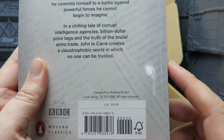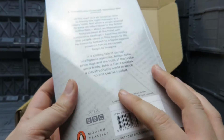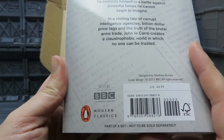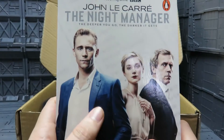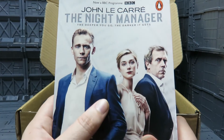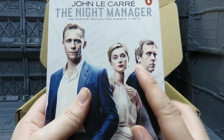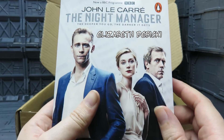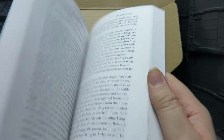Cover design by Matthew Burlam, book price 8.99. It's a Penguin Modern Classic and part of a set, not to be sold separately. The TV show had Tom Hiddleston, Hugh Laurie, and a blonde actress whose name I can't remember. 'The deeper you go, the darker it gets.' Pretty nice — I'll add that to the pile. I still haven't gotten around to reading Ready Player One yet.